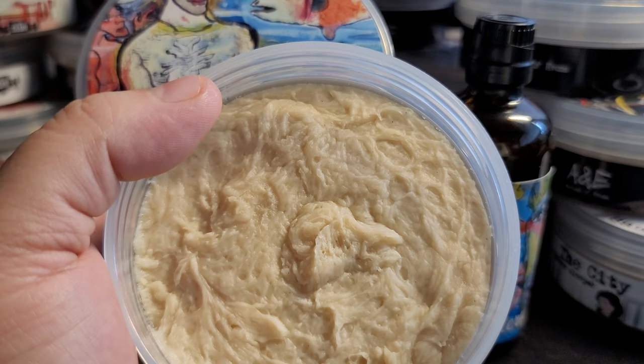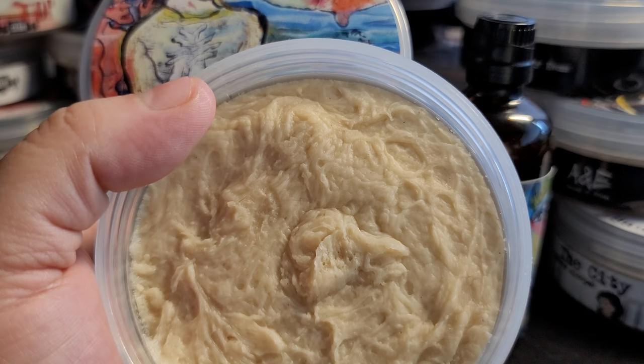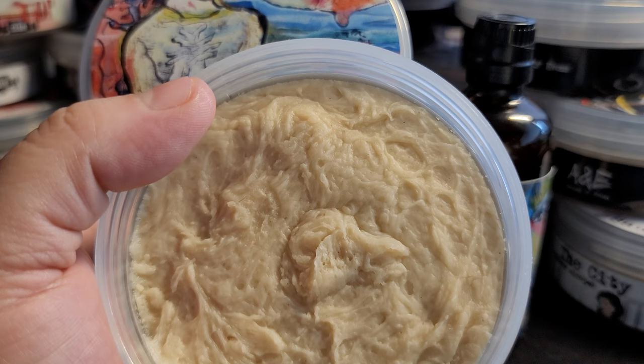This punches harder than SoCal Hipster — and SoCal Hipster is just amazing; I think that's my number one. This will be my number two. It's so close. This is an absolutely amazing scent, oh my god.